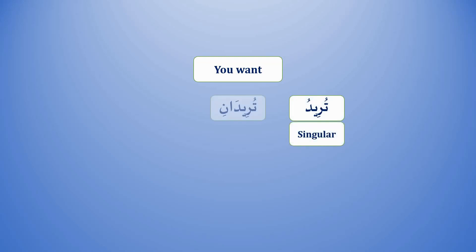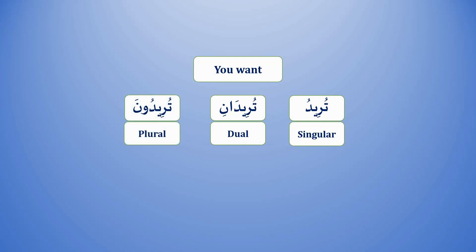Remember, we also learned the verb 'to want' in all our shopping videos: Turidu — you want (singular). Turidani — you want (for two people / dual). Turiduna — you want (plural, more than two people). We are going to learn more details about verbs in our future grammar lessons insha'Allah. That's all for today, see you next time insha'Allah. Wassalamu alaikum wa rahmatullahi wa barakatuh.